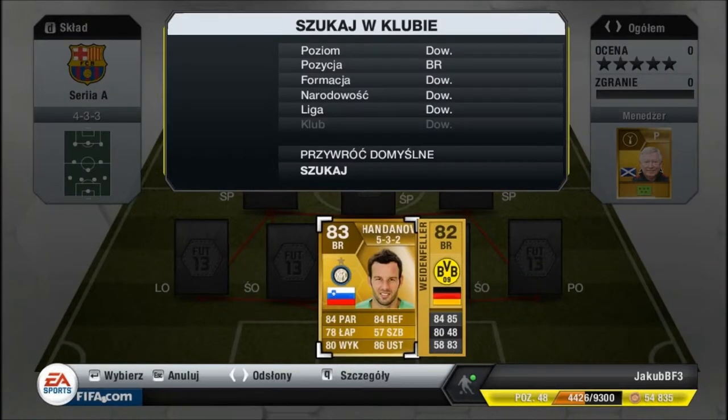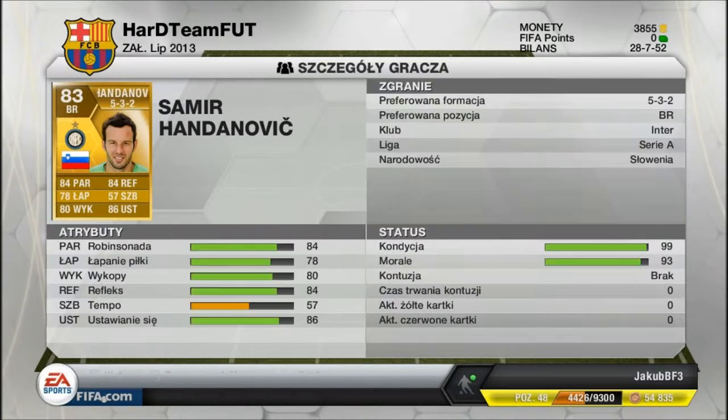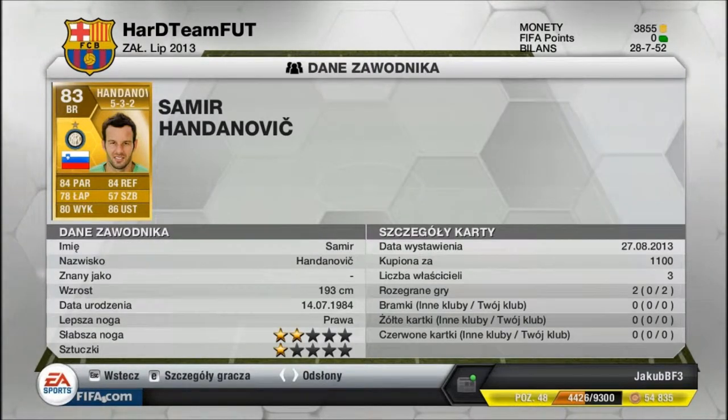Na bramce znajduje się Handanowicz. Brony za 1100. Bardzo dobry bramkarz, chociaż zagrał u mnie tylko dwa mecze. Ale przeczuwam, że będzie dosyć dobrze bronił. W ogóle go polecam.